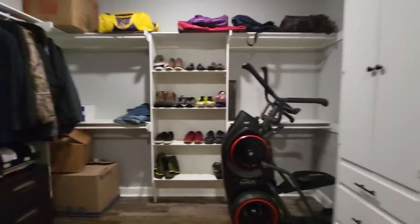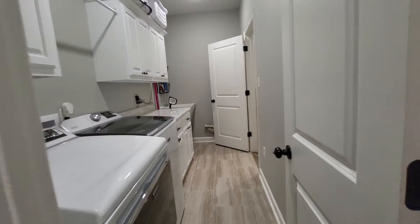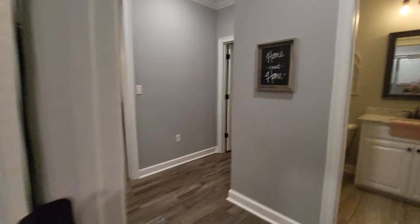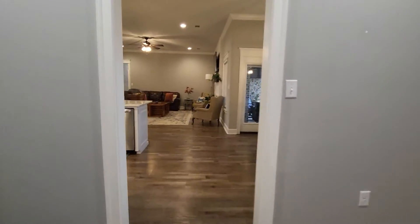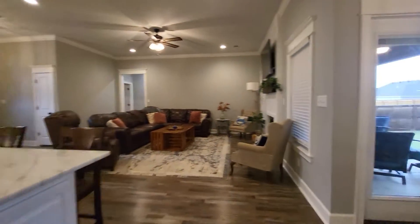The really cool part is that you can take your dirty clothes out of the closet right into the laundry — all the way through. That's pretty cool. From here, we're going to walk back out into the dining room, kitchen, and living room.